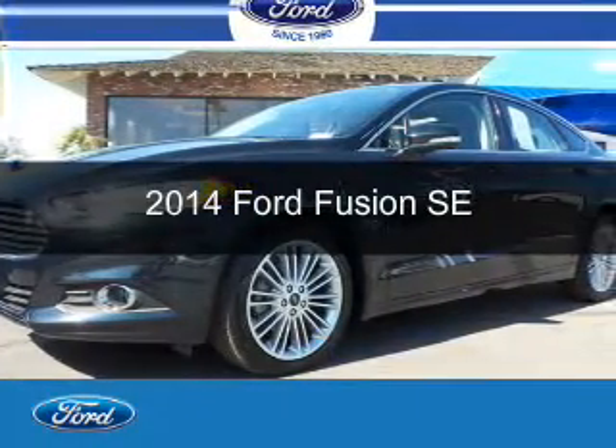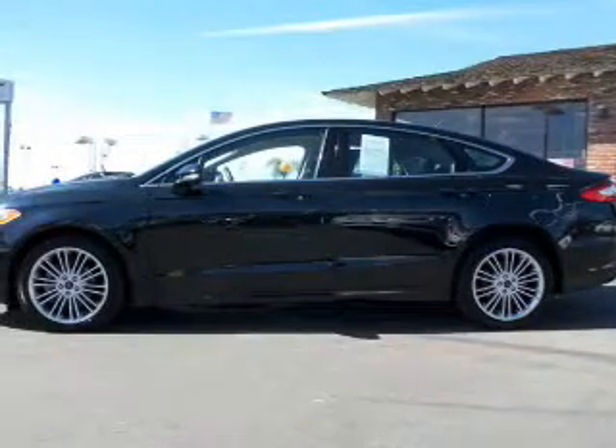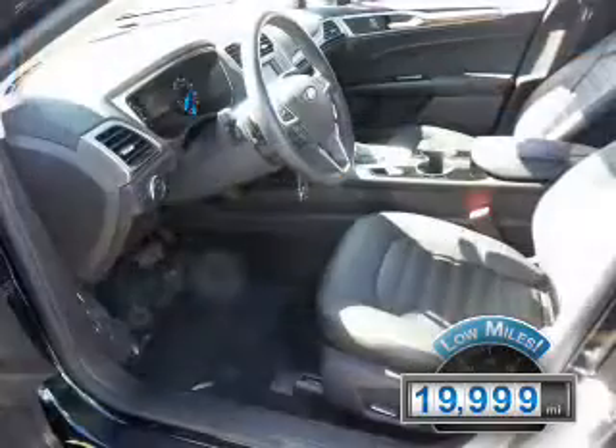This is a used 2014 Ford Fusion. It's powered by front-wheel drive, a two-liter four-cylinder engine, and a six-speed automatic transmission. With fewer than 20,000 miles, this vehicle has a long road ahead.